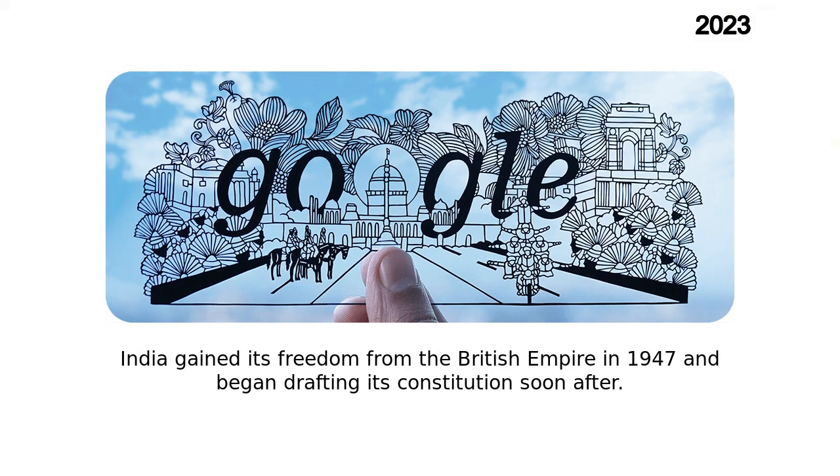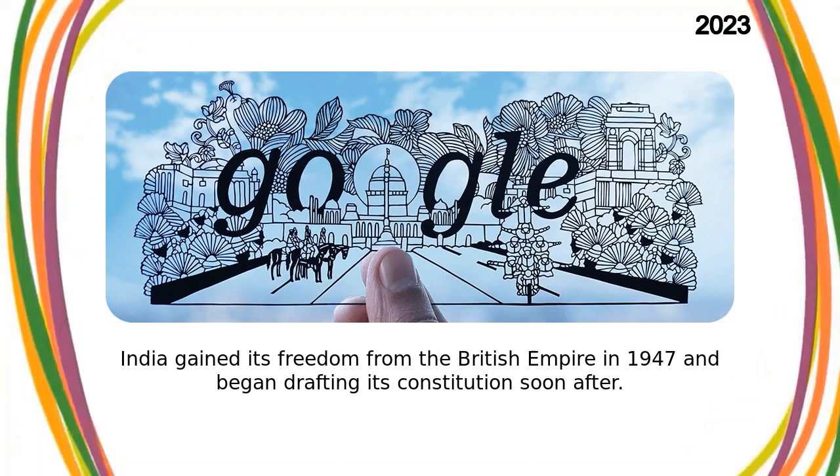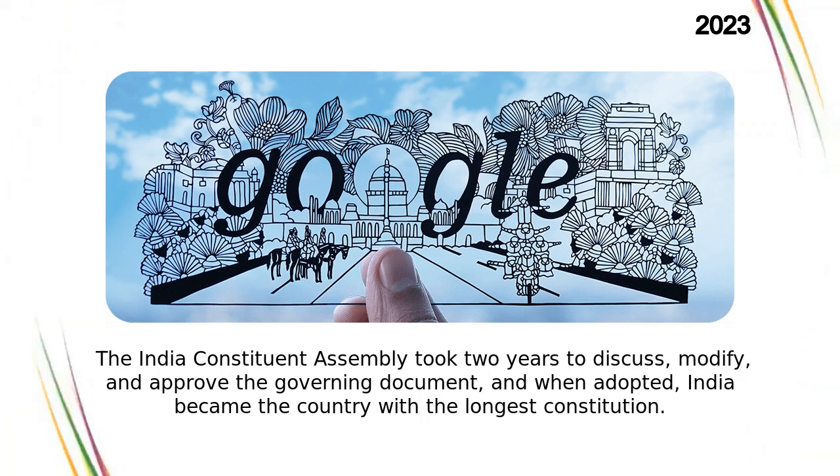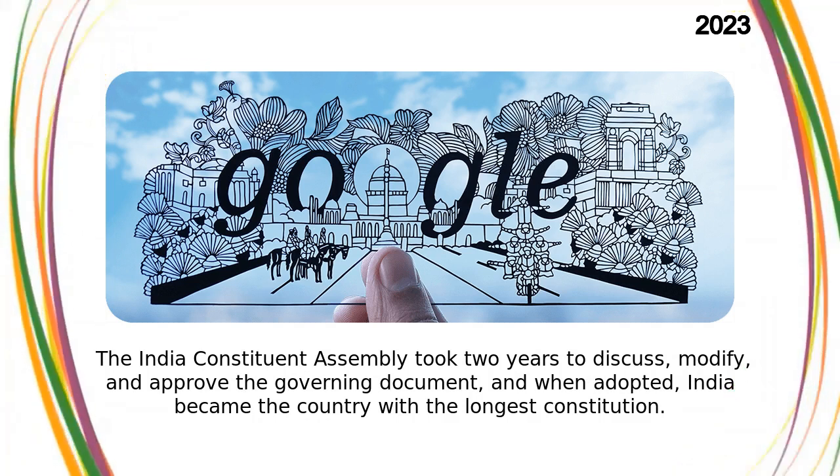India gained its freedom from the British Empire in 1947 and began drafting its constitution soon after. The India Constituent Assembly took two years to discuss, modify, and approve the governing document, and when adopted, India became the country with the longest constitution.